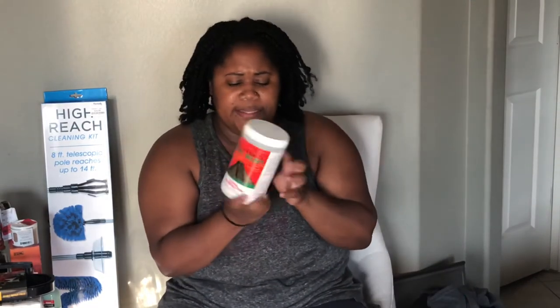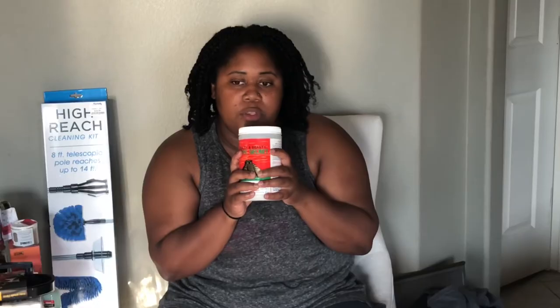I picked up this Bentonite Clay. I used this in my hair, and I know you can use it on your face as well. I have not done that yet, but I definitely plan on doing so. It was on clearance for $8.